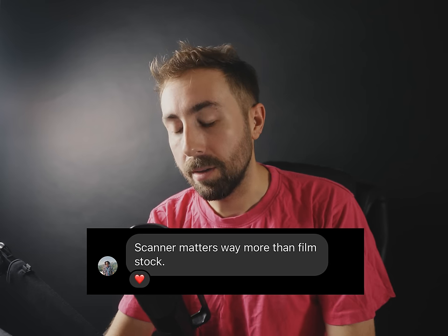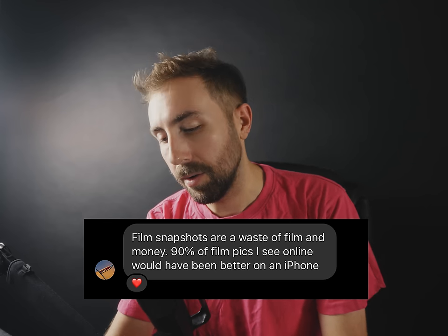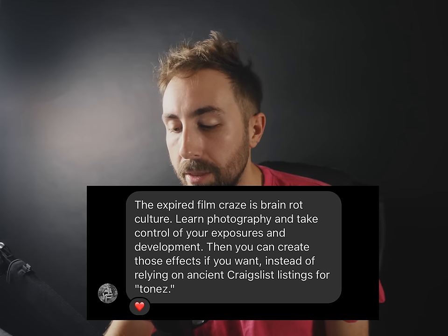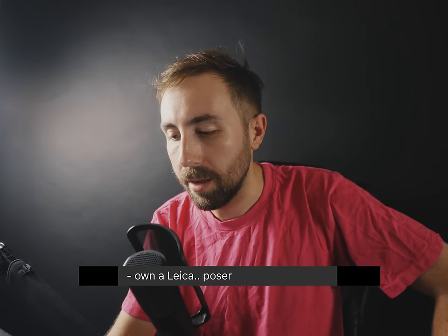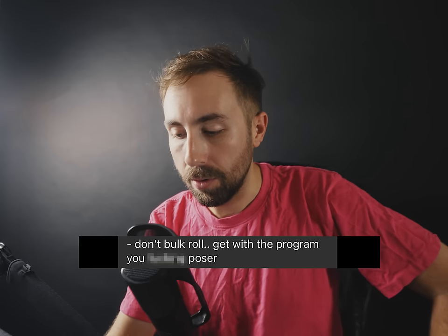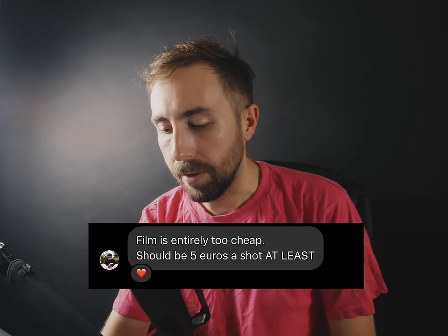"Scanner matters way more than film stock." Yeah, but what if you don't scan your film — what if you print in the darkroom? "Film snapshots are a waste of film and money — 90% of film pics I see online would have been better on an iPhone." "The expired film craze is brain rot culture — learn photography and take control of your exposures and development, then you can create those effects if you want." You could also just make your film expire faster by leaving it out in the sun. "Fomapan looks better than HP5 if you push it."